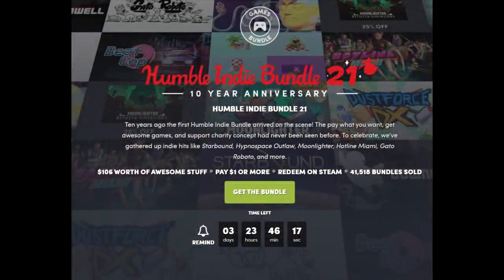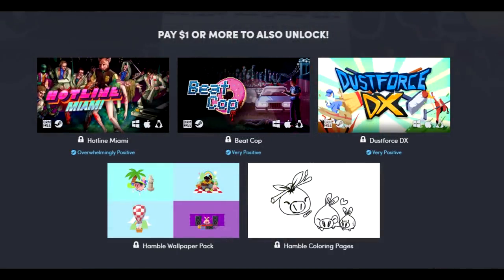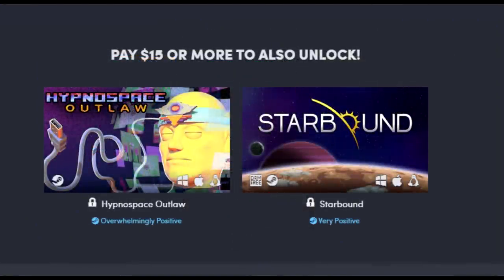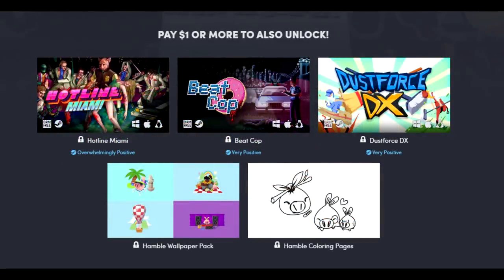Moving on — Humble Indie Bundle 21. The bottom tier at one dollar or more gets you Hotline Miami, Beat Cop, and Dustforce DX. Beat the average of $5.94 and you'll get Moonlighter, Gato Roboto, and Downwell. If you want to go all in, pay $15 or more to get Hypnospace Outlaw and Starbound. You also get a Humble Bundle soundtrack and Dustforce DX soundtrack as bonuses.